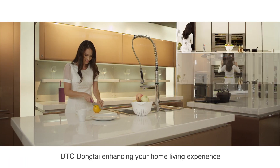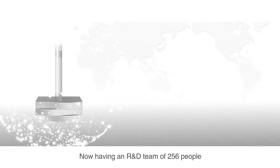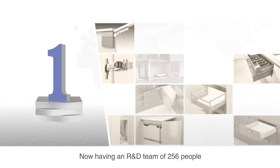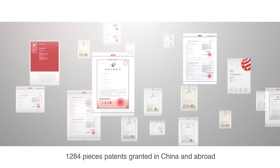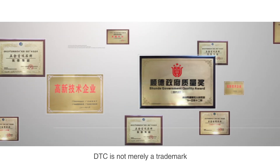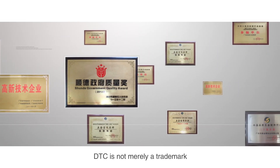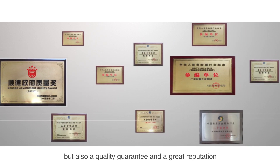DTC Dongtai, enhancing your home living experience. Now, having an R&D team of 256 people, five ranges of products, over 10,000 items, and 1,284 patents granted in China and abroad. DTC is not merely a trademark, but also a quality guarantee and a great reputation.